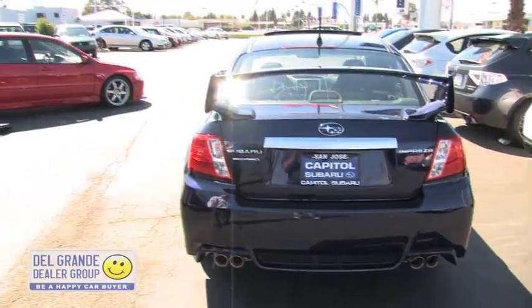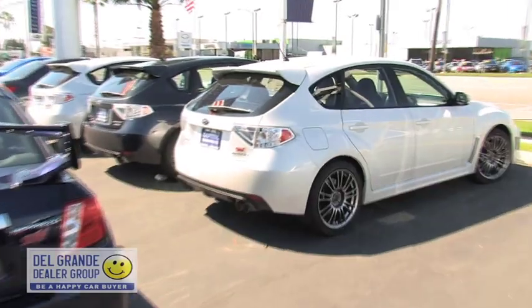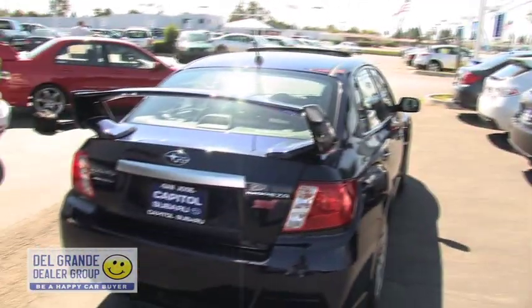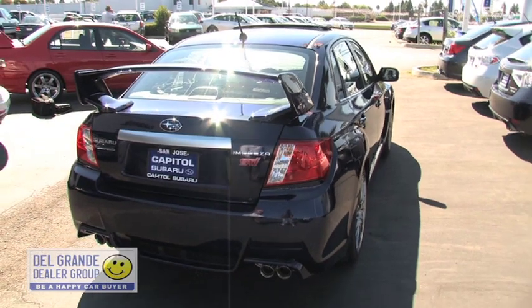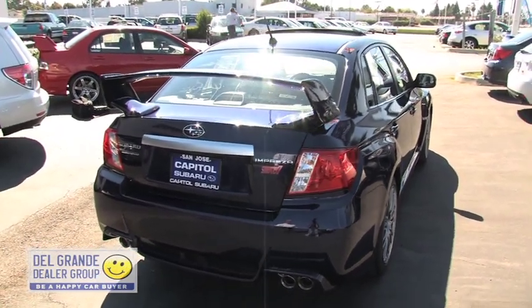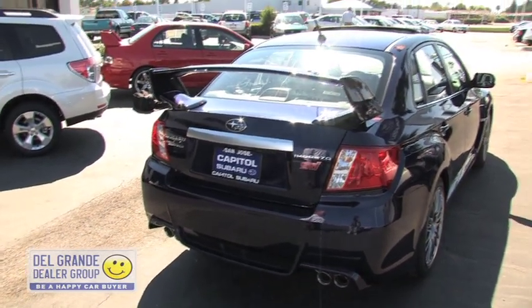This is the first year the STI is available in both the sedan and the wagon — there's a wagon right next to it and the sedan is here. All the same colors as last year are available: WR Blue, the new Plasma Blue Pearl, Satin White Pearl, Dark Grey Metallic, Black, and Silver — all available in both WRXs and STIs.